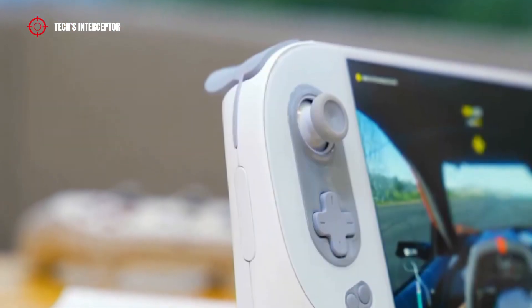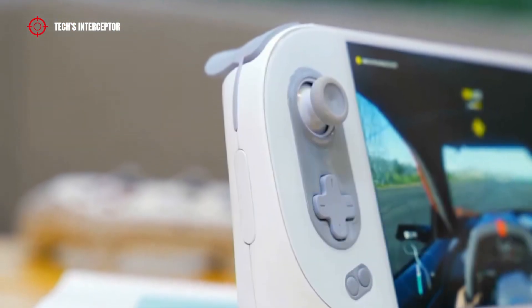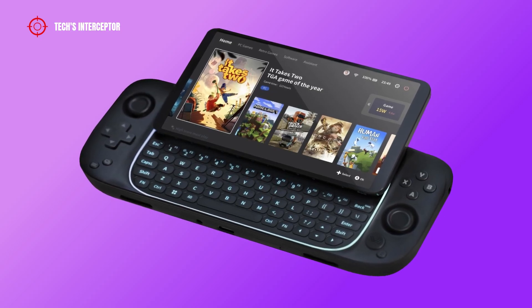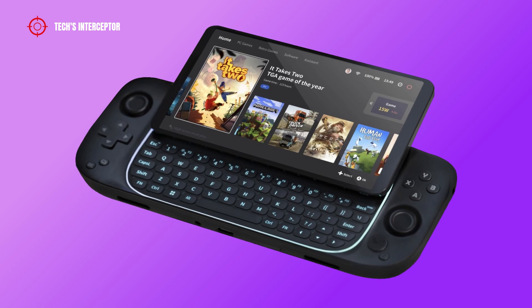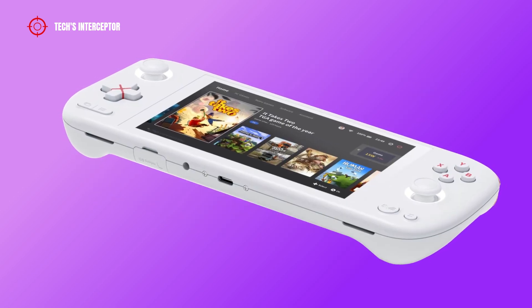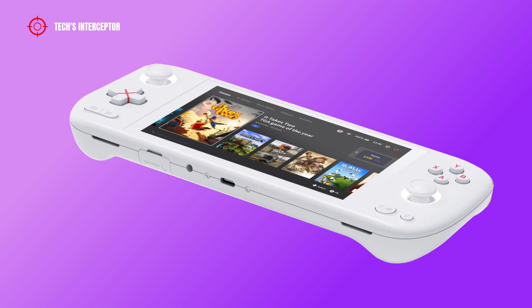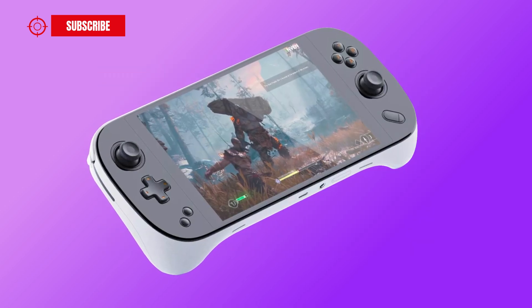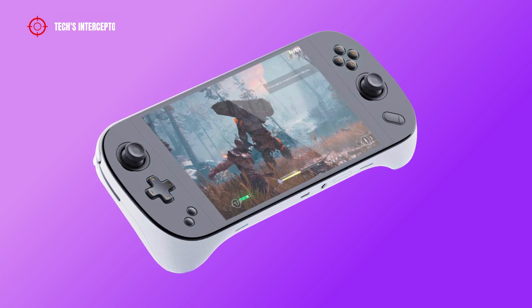Over the past few weeks, Aya Neo has presented its new handheld gaming console lineup, consisting not of one model and not even two models, but five models: the new Aya Neo 2, Aya Neo Slide, Aya Neo Air, Air Plus, and Aya Neo Air Pro. Recently, however, Arthur Zhang through a live broadcast on the company YouTube channel presented another new handheld gaming console, the Aya Neo 2 Geek.